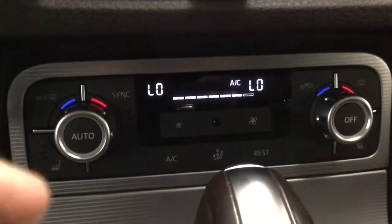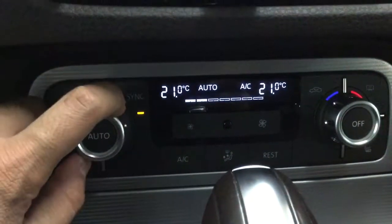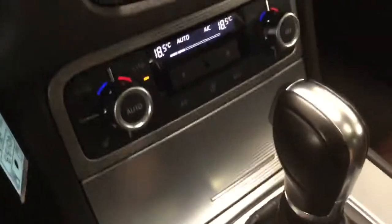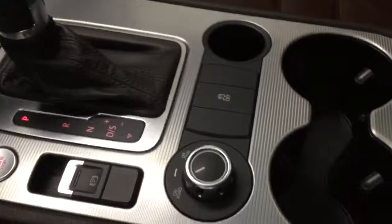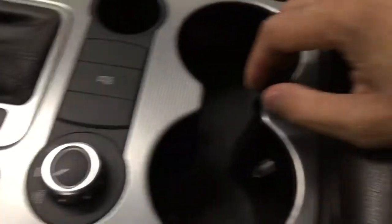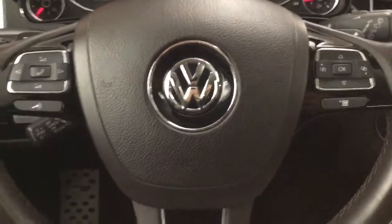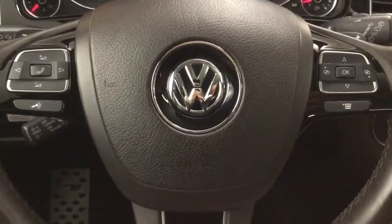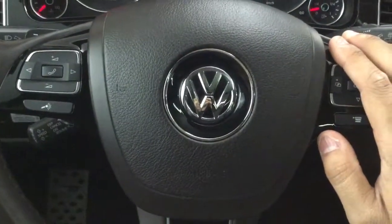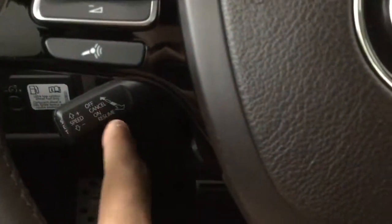We have dual climate controls — simply press sync and we can control both. Here we can switch from on-road to off-road in case we go off-roading. On the steering wheel, we can display our settings on the right side and also control hands-free calling and volume on the left side. Our cruise control is right down there.